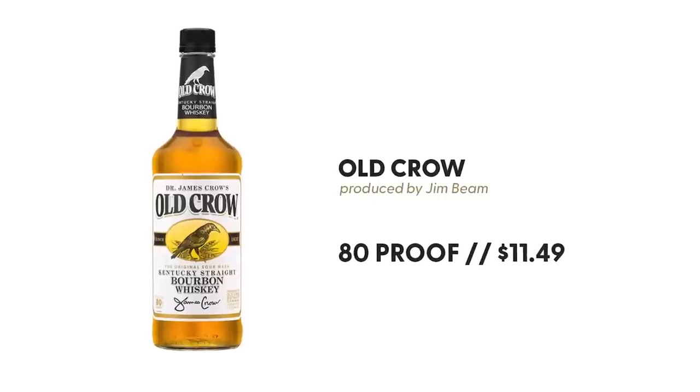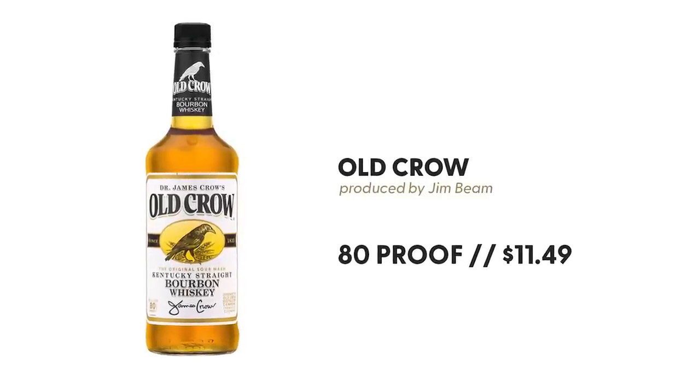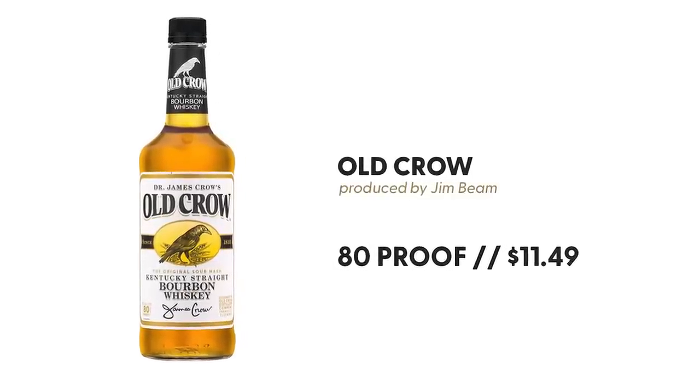Number 3 is Old Crow, distilled by Jim Beam, aged at least 36 months — so maybe there's something in there that's older. It is also straight, 80 proof. And the price is $11.49 for a 750 ml, and the bottle is also plastic.